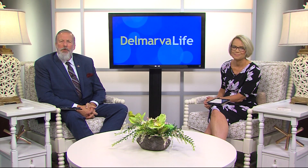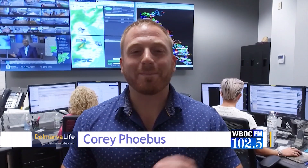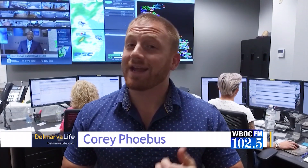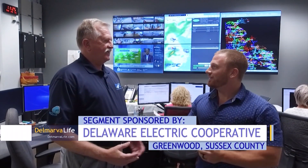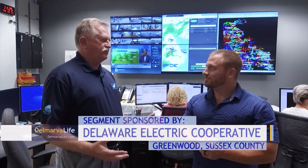Here's 1025 WWOC's Corey Phoebus with the important information. Eleven years ago, the Delaware Electric Co-op introduced the Beat the Peak program, which was and is an opportunity for you to save money. Eleven years have gone by and there have been some changes. I came down to the co-op and got to go in the coolest room in the building — the command center — and talk with Bill Andrew. Bill, how are you? Great, Corey. Good to see you here. This is really high-tech stuff. Our level of technology is improving every day, but it was a lot busier last week when it was 100 degrees outside.